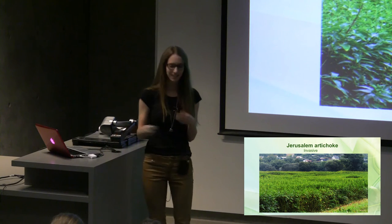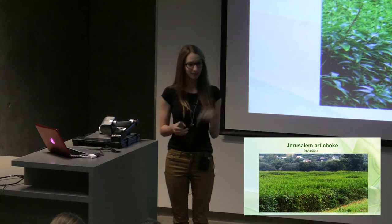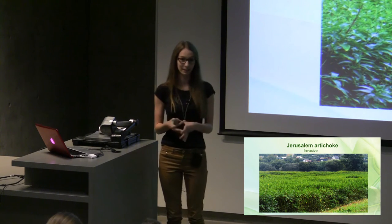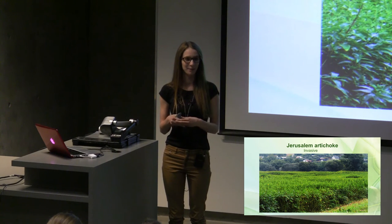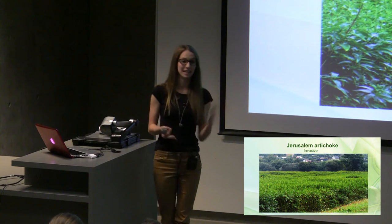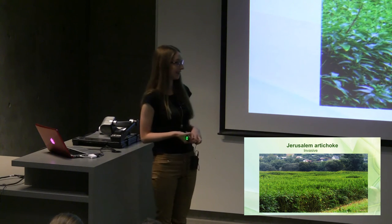I'm Kate. I'm also a biology student here at UBC and a volunteer here at the museum. I'm going to be talking a little bit more specifically about Helianthus tuberosus, allelopathy, and why we were interested in it. And then I'll be taking you through how a research project like this is set up and some of the results that we found.